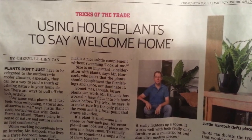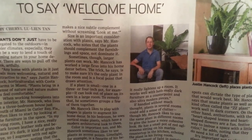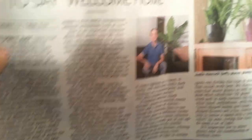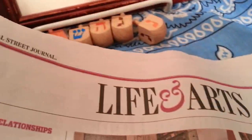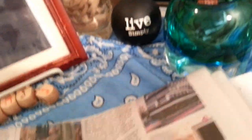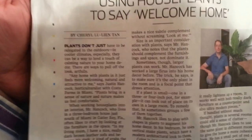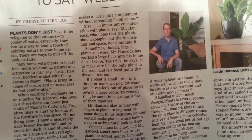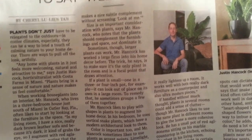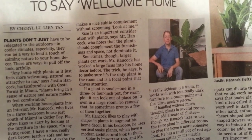The article is called 'Using House Plants to Say Welcome Home,' by Cheryl Lou Lian Tang, from the Wall Street Journal. It says: plants don't just have to be relegated to the outdoors. In cooler climates especially, they can be a way to lend a touch of calming nature to your home decor. There are ways to pull off the look artfully.